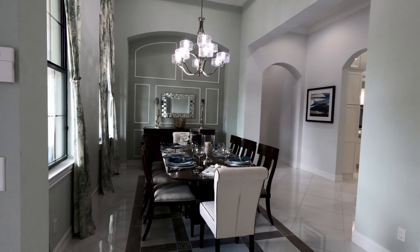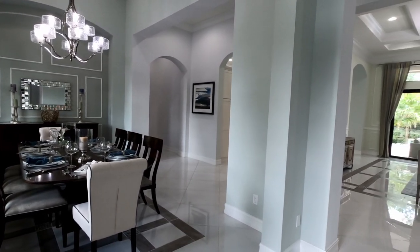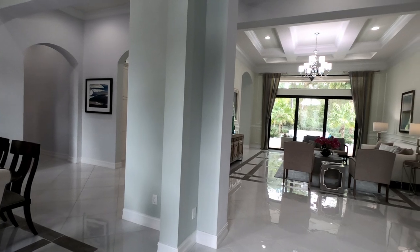The covered lanai is oversized and the home sites at Canopy Creek have plenty of room for a pool. This floor plan has lots of interest with many recessed wall features, giving you a great palette to work with while decorating.